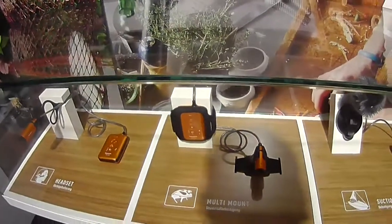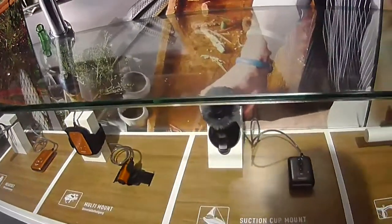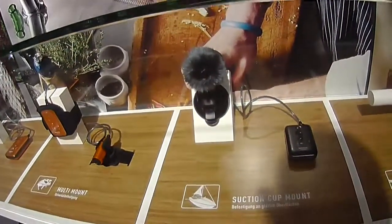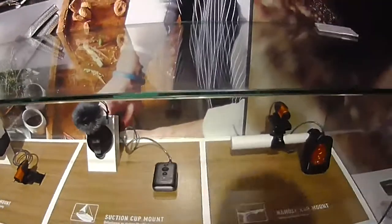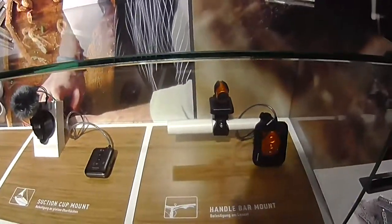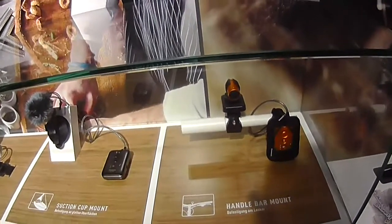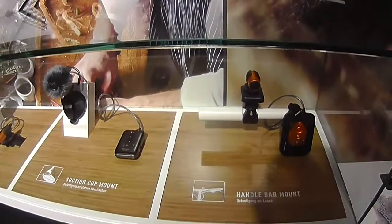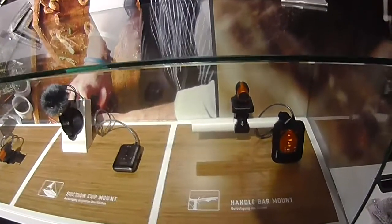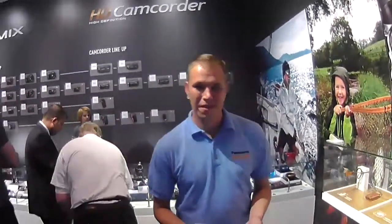The HXA100 comes with four mounting options: a headset for wearable daily activity recording, a helmet mount for rock climbing or similar activities, a suction cup mount for vehicles — with a wind-shield around the inbuilt microphone — and a handlebar mount for mountain biking or BMXing. It's a wearable camera with your hands free, which has certainly benefited me throughout this broadcast — my hands have been free to pick up products and show them off to you.